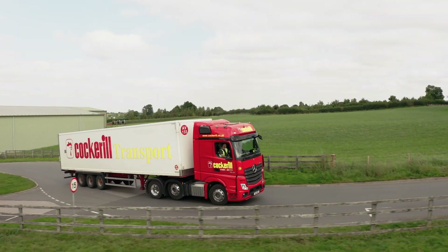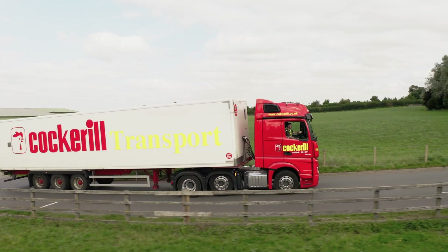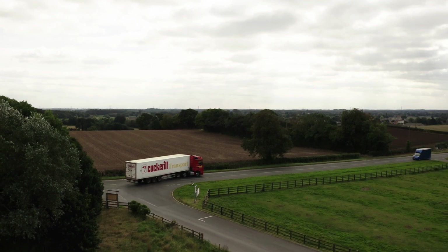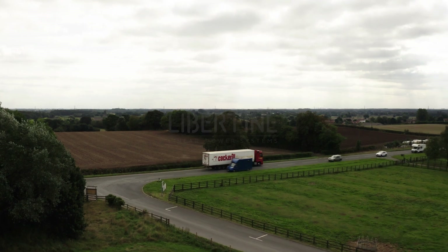Libertine's technology enables our customers to build products that meet the global need for clean, low carbon and cost-effective transport. We have the technology, the team and the global partners to accelerate the use of clean electric power in trucks and buses, helping the world drive towards a fossil-free future.